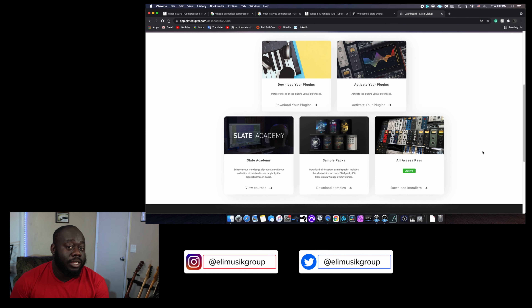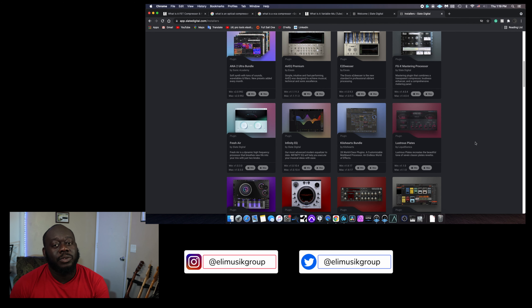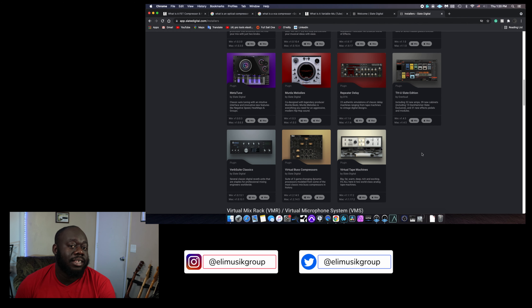Another great benefit is that you have access to sample packs as well as expansion packs for some of their plugins. With the sample packs, all you have to do is jump into your account, click on sample pack, and download from the full list available. Ena2 is one plugin that gets a new expansion every single month — new sounds and new presets. Another plugin that gets expansion packs is VerbSuite, which is by far one of my favorite reverb plugins of all time, and every now and then they release a new expansion pack with new presets.